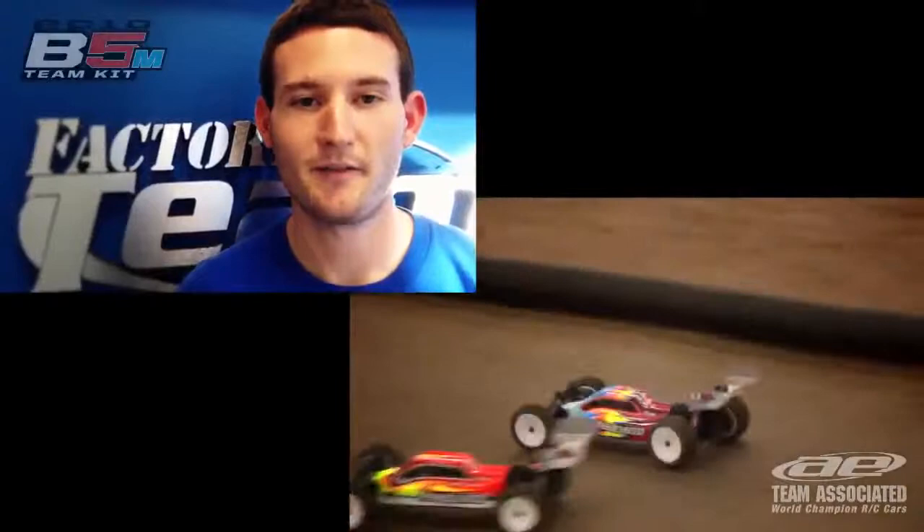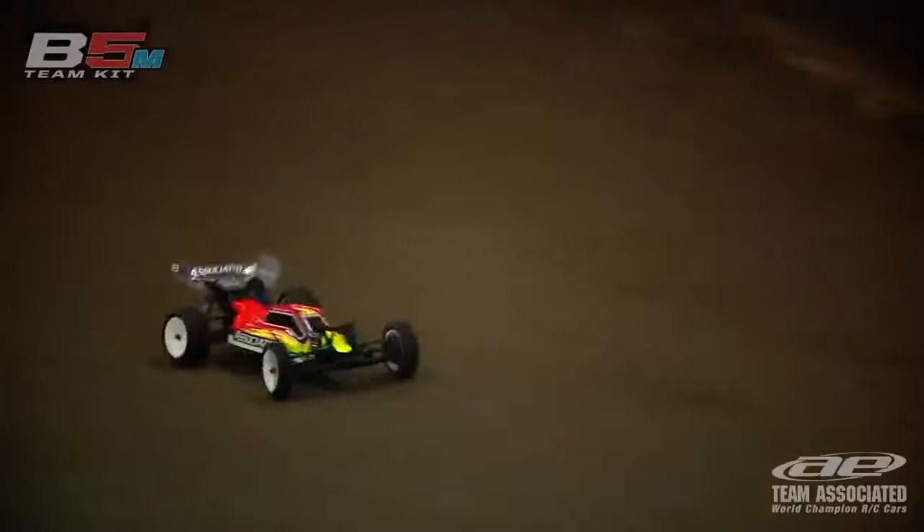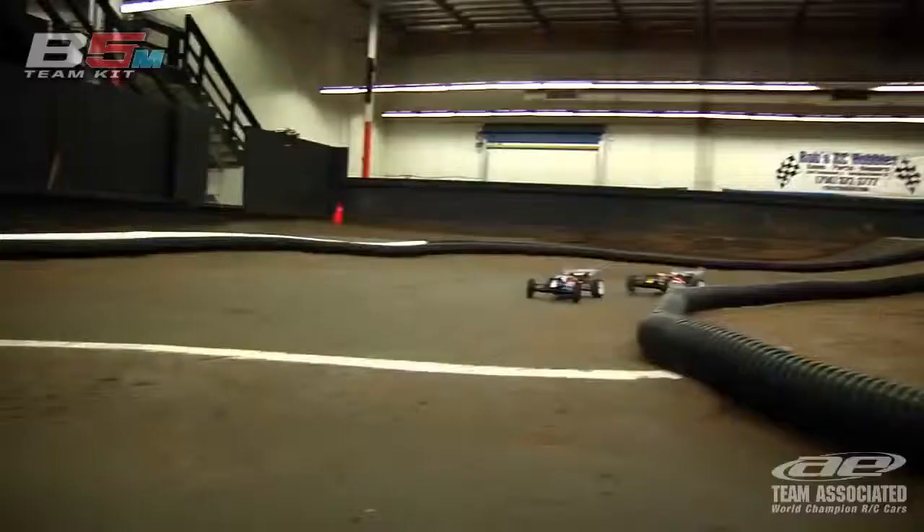The V5M is definitely made for the high bite tracks. We are going to be taking them overseas and taking them on AstroTurf tracks. It is made just to handle everything that you throw at it.